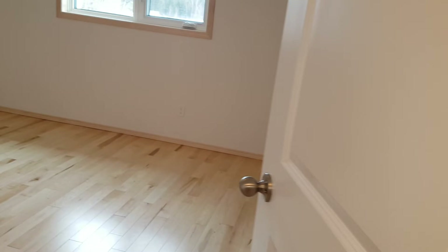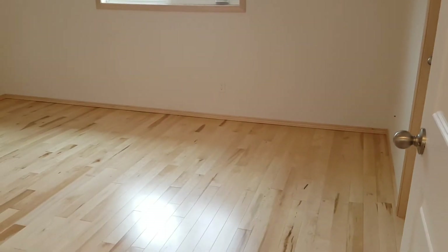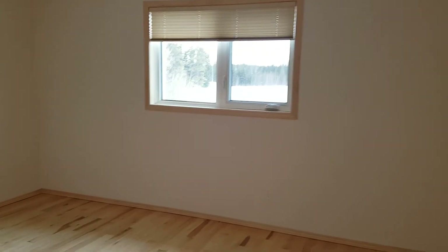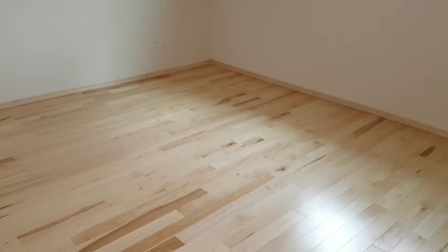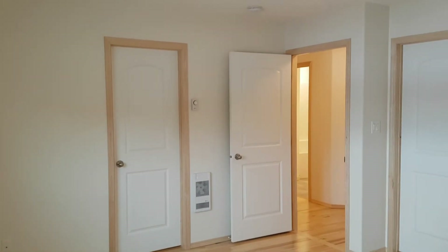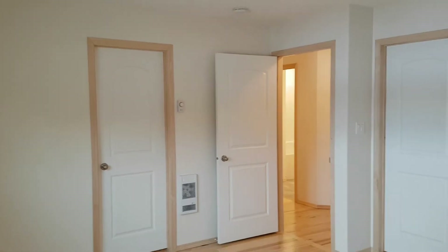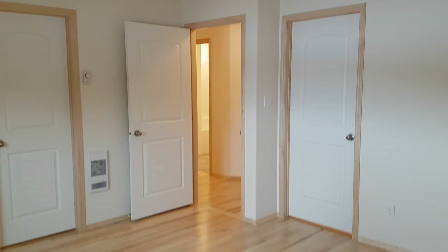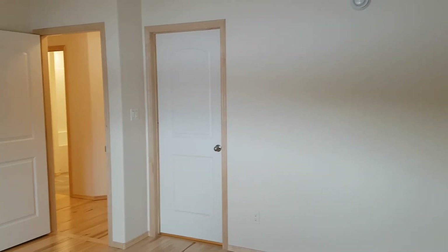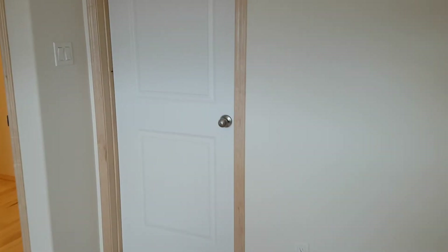So right off to the right we're going to go in here — this is the master bedroom. Master has a full ensuite. And as I mentioned, blinds throughout. In the same bedroom, the master room — to the left is the walk-in closet, to the right is the four-piece bath, which we're going to go in right now.